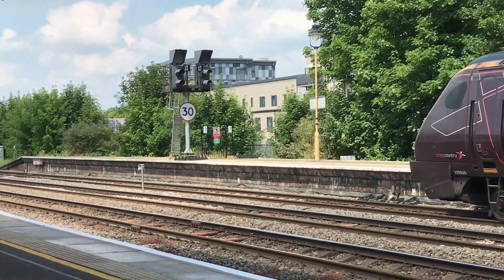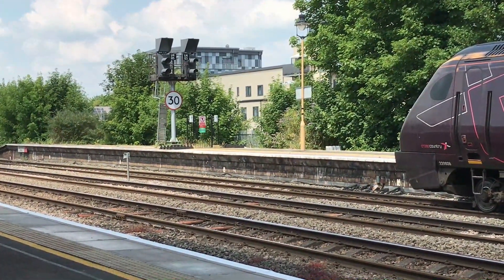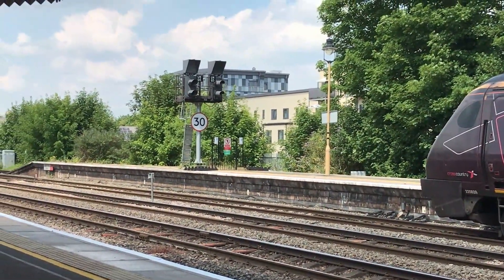Departed from the bay is 165005, working the 12:03 Chiltern Railway service through to Birmingham Moor Street.